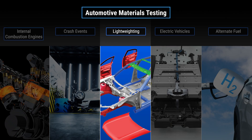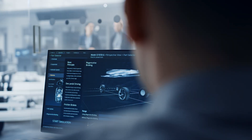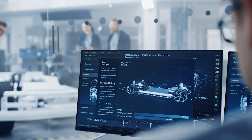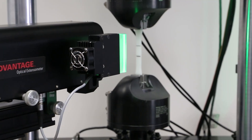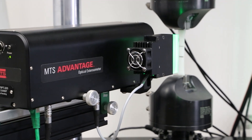In our third video, we look at lightweighting. While fast and safe cars are great, they can burn through a lot of fuel. Engineers have been seeking out materials which are stronger and more flexible to help reduce the environmental impact of this. At MTS, we've developed unique accessories that help quantify the mechanical properties of the latest polymers and composites.